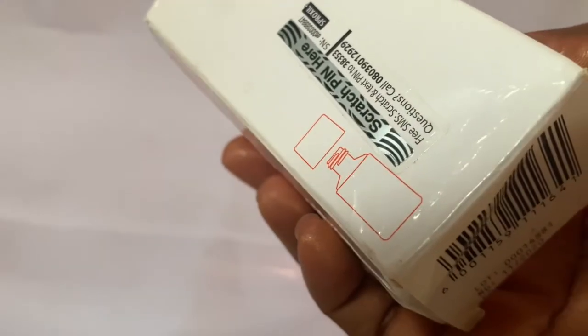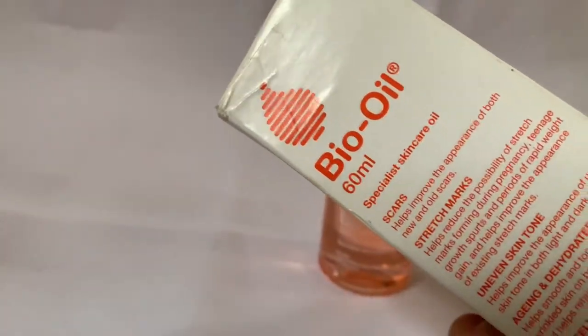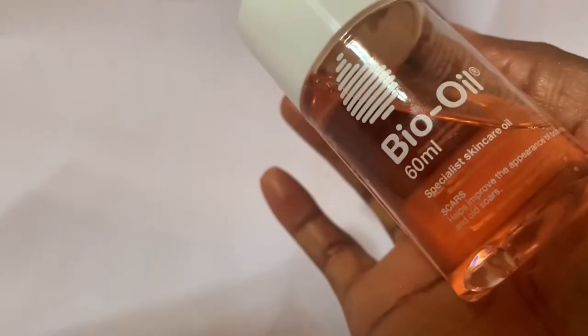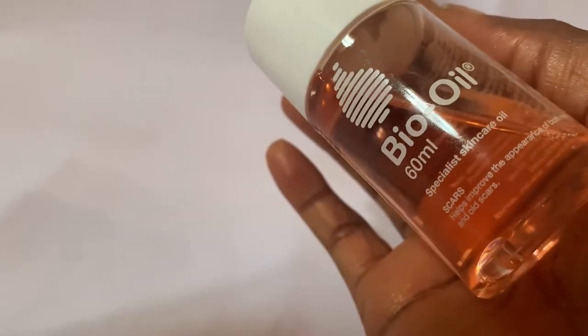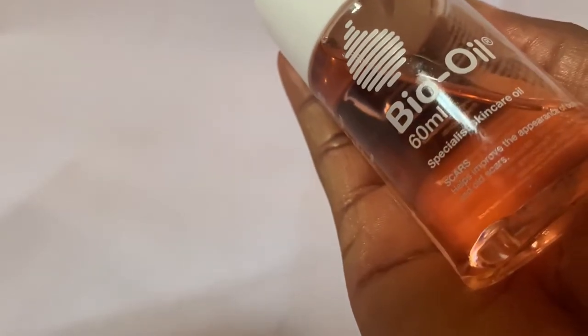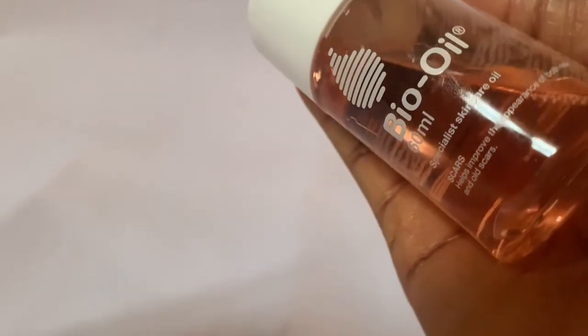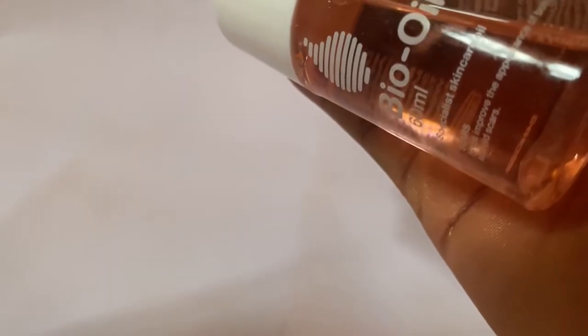I was able to get another one — just recently it was delivered to me — and I want to show you guys how the original packaging looks like before you even open it. You get a scratch pin that you can scratch to confirm if the product is real or not. Once you see the scratch pin, just know that is the original one. The color of the oil is a little bit dark. I did a close-up so you can see exactly what it looks like, and also take note of what is written at the back of the container.